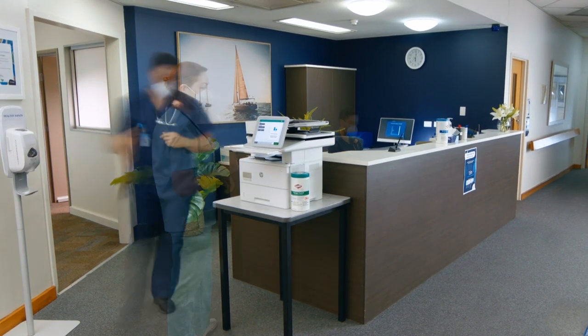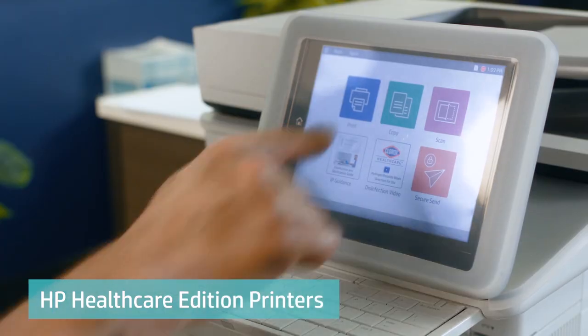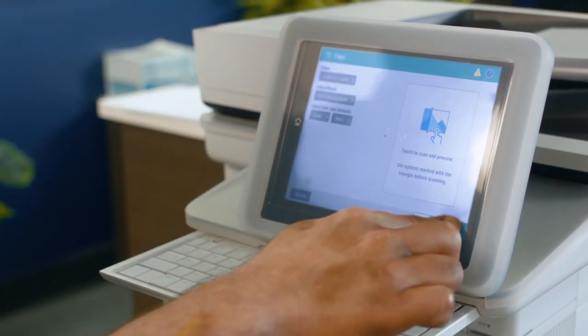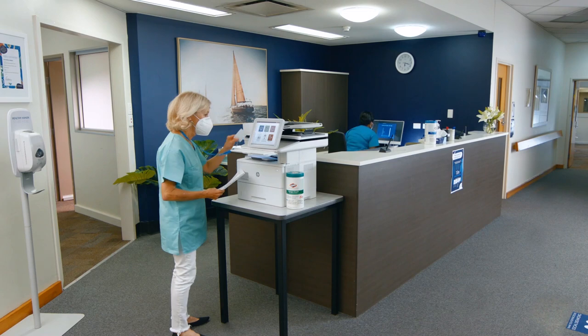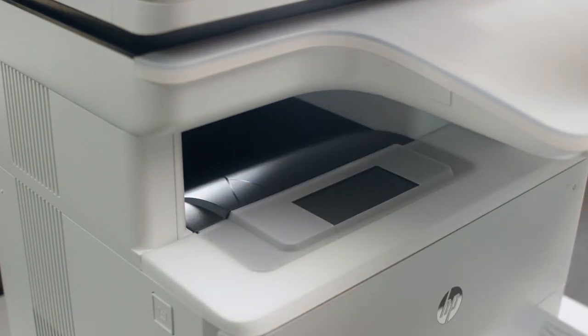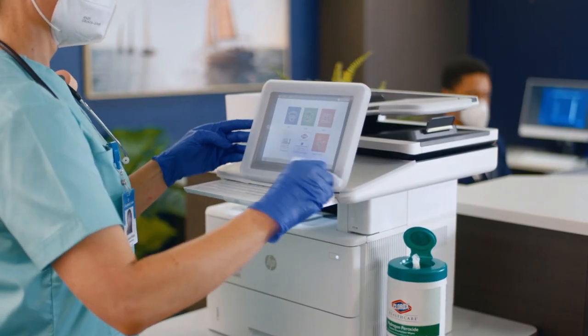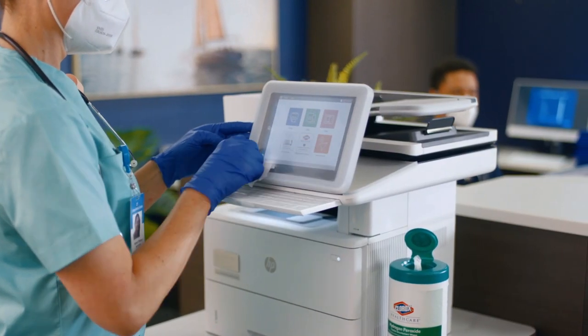In a healthcare setting, lives are on the line. The technology that clinicians use every day needs to be purpose-built for patient safety. Devices like printers get touched by dozens of people, hundreds, even thousands of times in a single shift. Disinfection procedures are critical for reducing the spread of pathogens, but can damage and degrade printer surfaces.